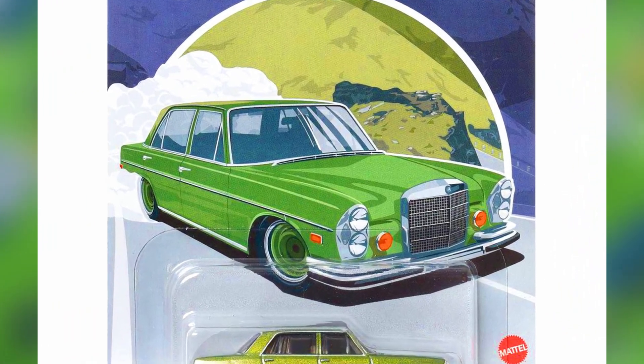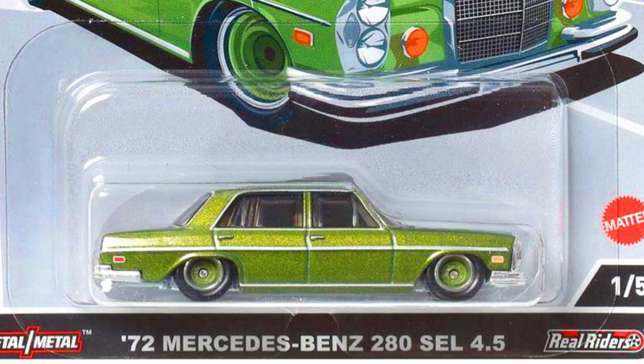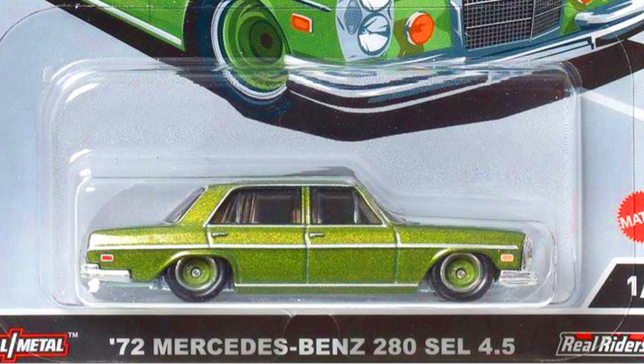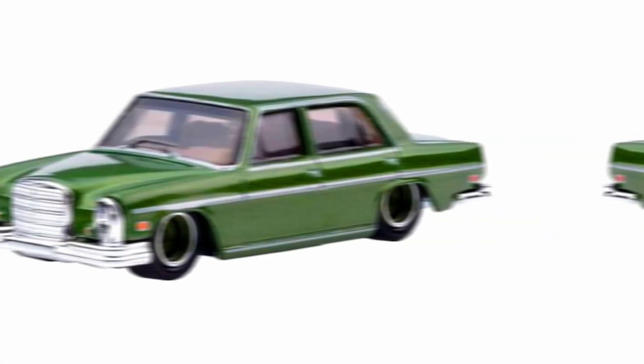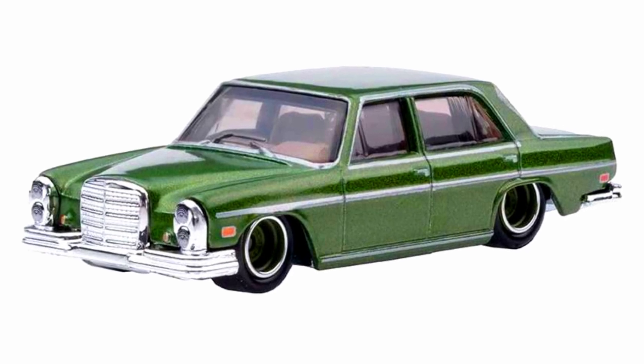Our first car is a 1972 Mercedes-Benz 280 SEL 4.5, a beautiful luxury sedan in a metallic sparkling paint job with silver bumpers, green rims, and some curtain effects on the windows.